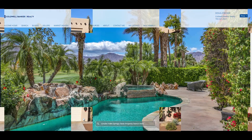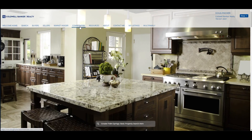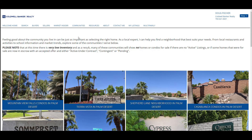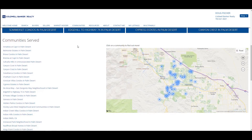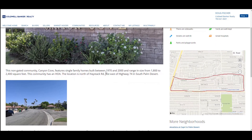Let's take a look at my website. On the Communities link, you'll find a list of Palm Desert communities and neighborhoods in alphabetical order. You can learn about each community, view it on a map, and look at active listings of homes for sale simply by selecting any community or neighborhood of your choice. Additional communities will be added for Palm Desert as well as other desert cities soon.